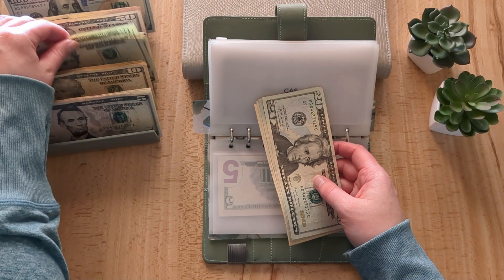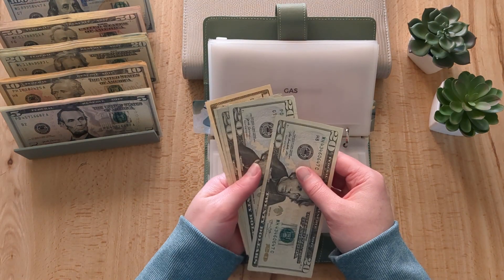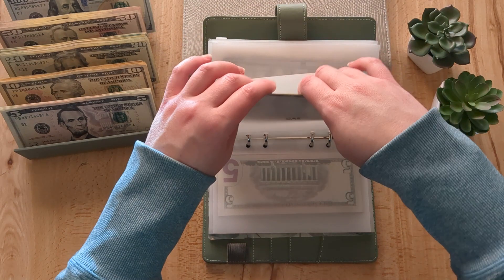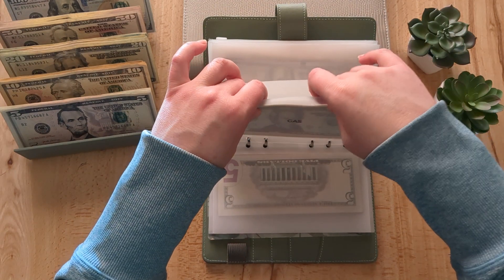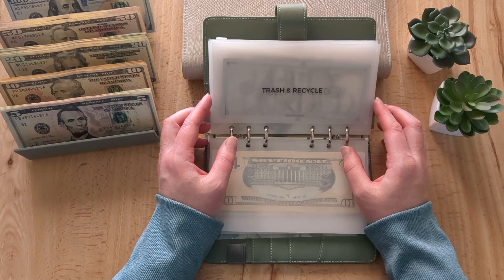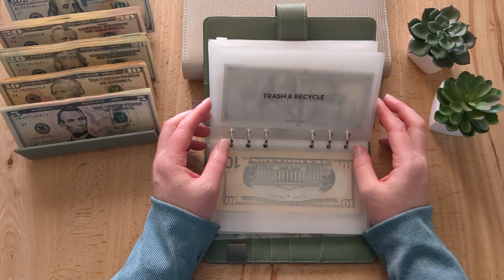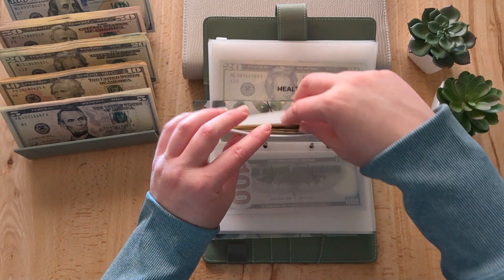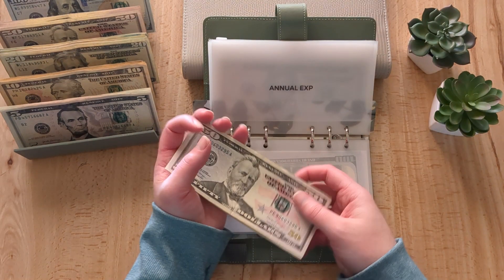Gas is getting $20, so now it has $90. I actually need to unstuff about $70 of this still, which I'll probably do the third week of the month. Trash and recycle is full because that's when we pay our credit card around the 20th of every month.